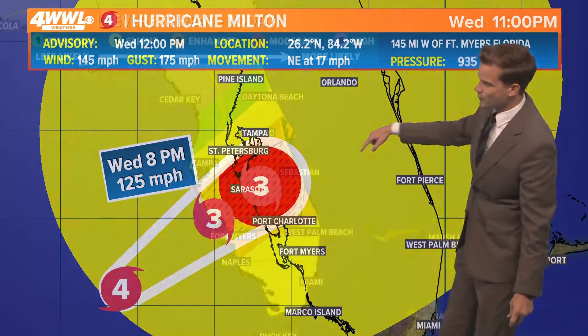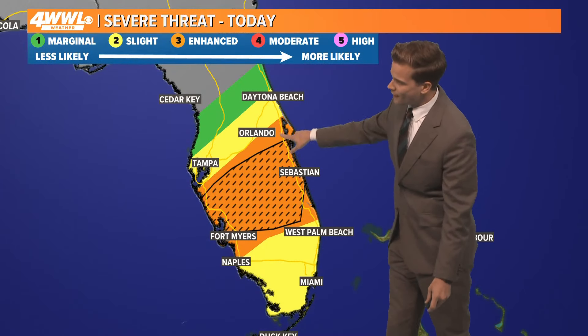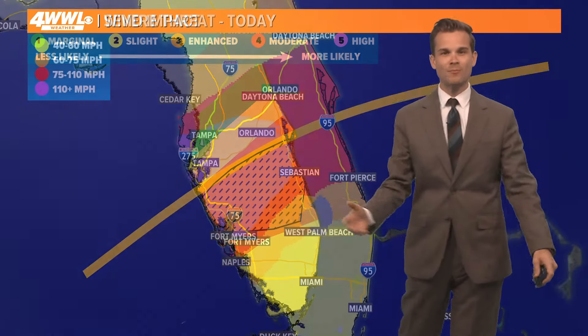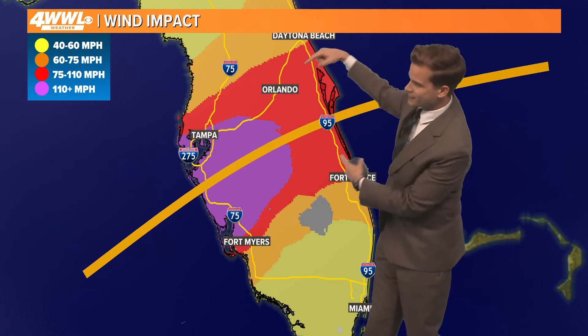Those hurricane force winds will stretch across really along I-4. The initial threat is tornadoes — this is a fairly significant tornado threat this afternoon. Eventually that threat will become more from hurricane force winds and storm surge and flooding rain.